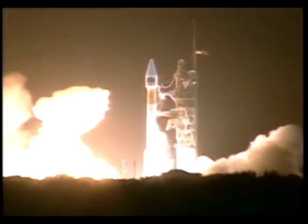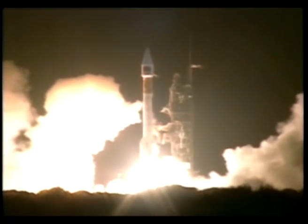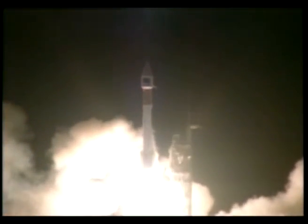5, 4, 3, 2, 1, ignition, and liftoff of SOHO from Cape Canaveral, Florida, December 2nd, 1995. An Atlas-2 rocket takes off from its launch pad, carrying the SOHO satellite.